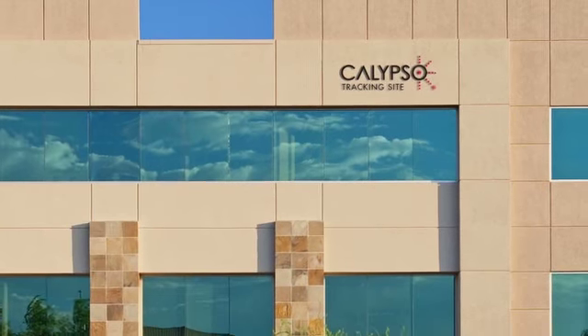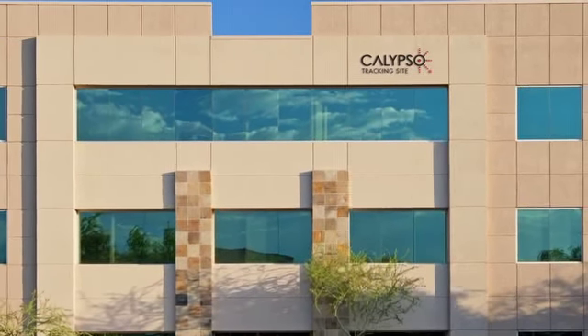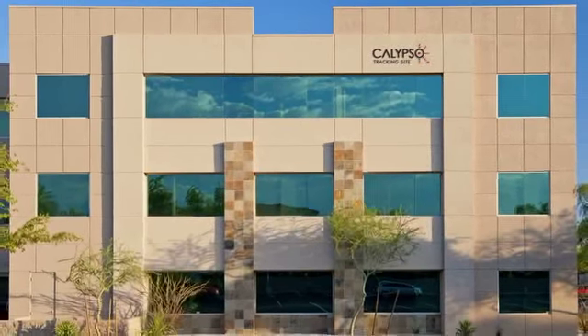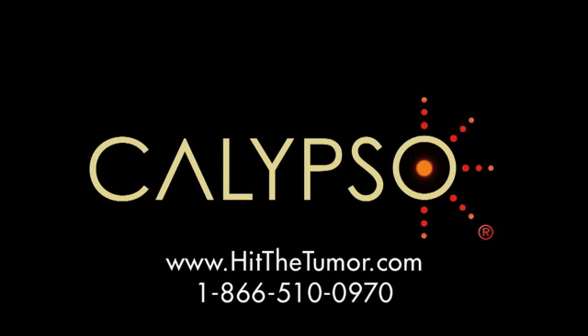Calypso's GPS for the body technology is available at radiation treatment centers across the U.S. and internationally. To find the Calypso tracking site nearest you, visit us online and click on our site locator. Calypso — hit the tumor, not what's next to it. For more information, visit us online at hitthetumor.com or call toll-free 866-510-0970.